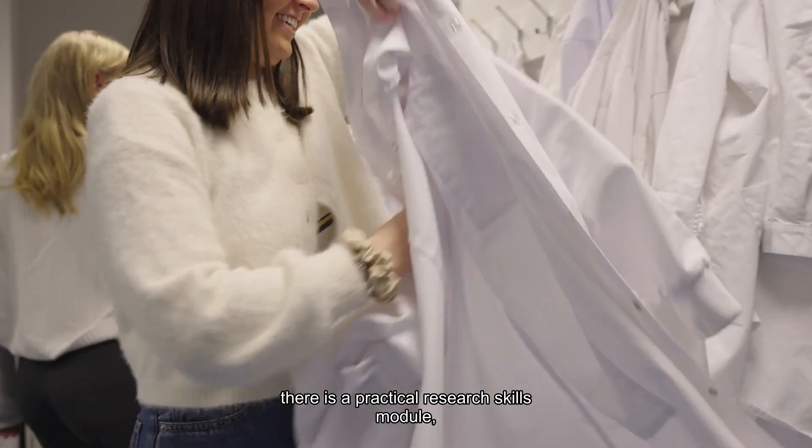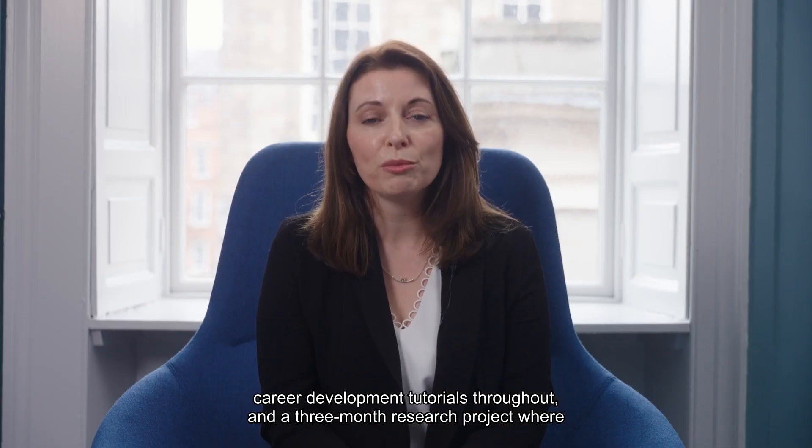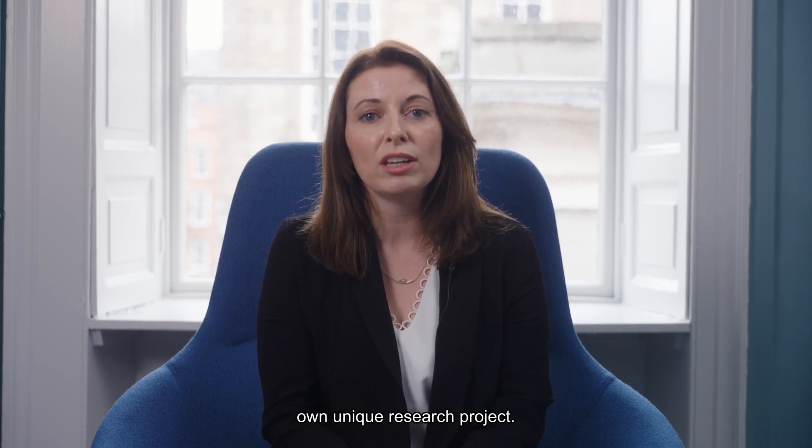Along with the taught components of the course there is a practical research skills module, career development tutorials throughout, and a three-month research project where the student will join a dedicated oncology research lab and carry out their own unique research project.